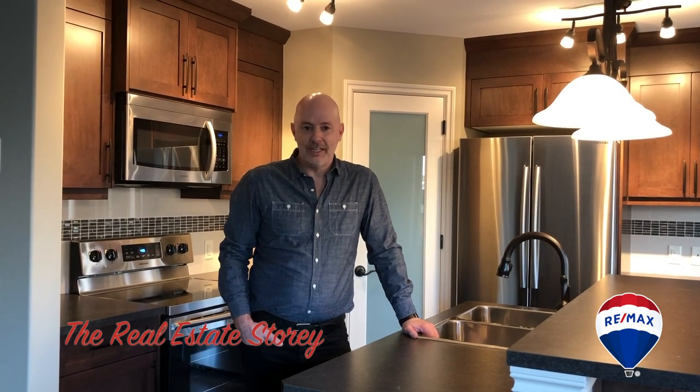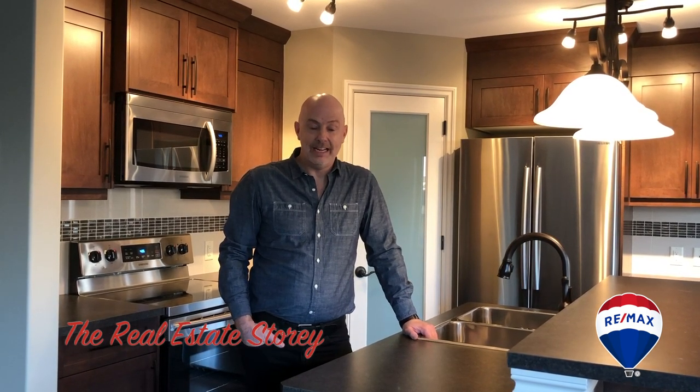Hey, this is Mark Bustader with the Real Estate Story Team and RE/MAX. I'm here at number three, Bethune Way in Carstairs.